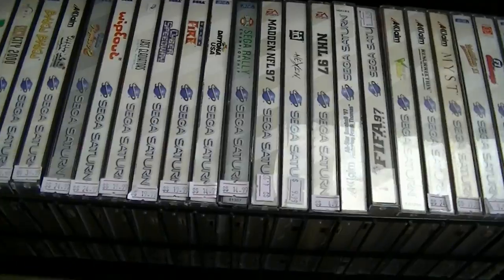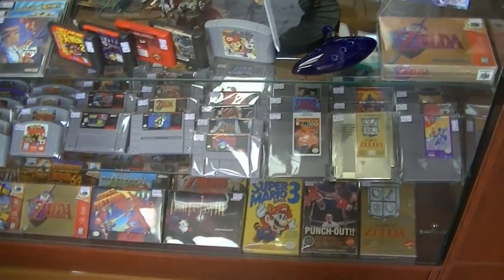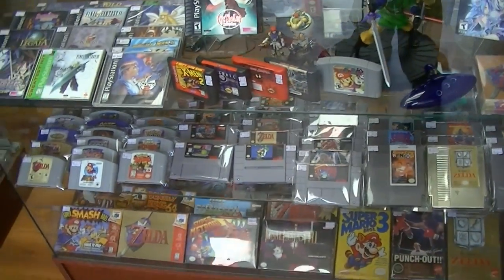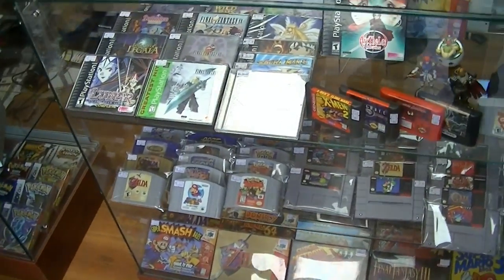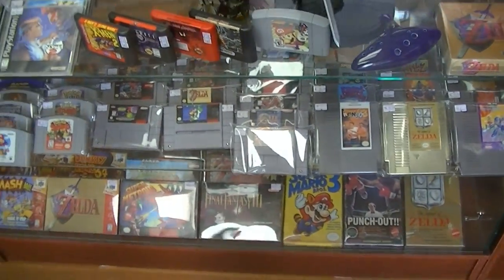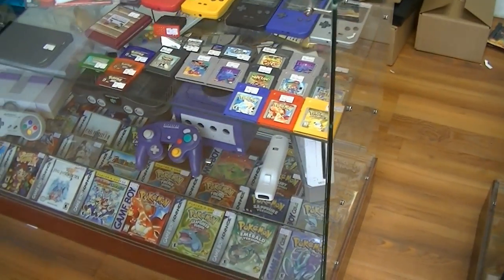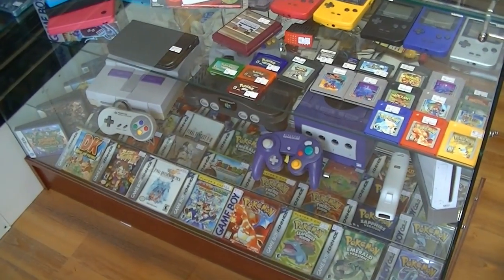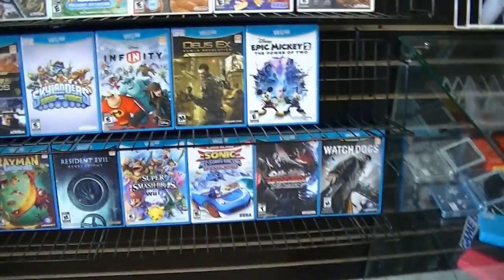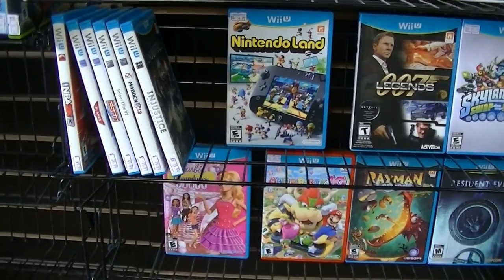There was North American Sega Saturn, North American Sega CD. And then they've got the glass case with all the rarer items — the high-demand stuff, the stuff that people always come in like, "yo man, you got that Mario?" — it's probably going to be in that case somewhere. Of course, a lot of the consoles on display. Wii U stuff — always nice to see a Wii U section.